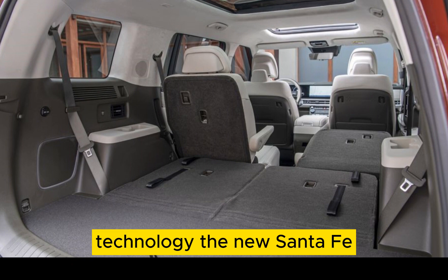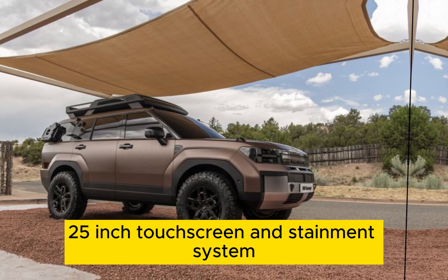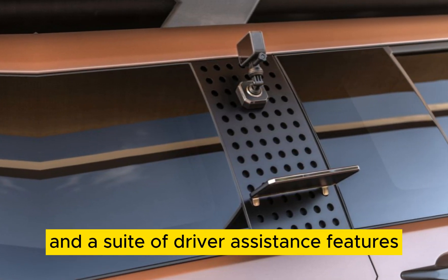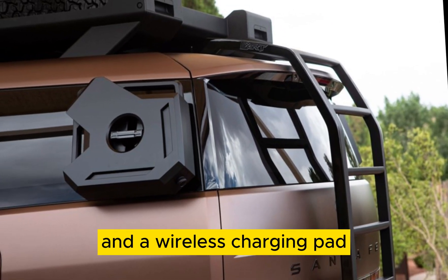Technology. The new Santa Fe comes standard with a variety of technology features, including a 10.25-inch touchscreen entertainment system, a digital instrument cluster, and a suite of driver assistance features. Available features include a head-up display, a panoramic sunroof, and a wireless charging pad.